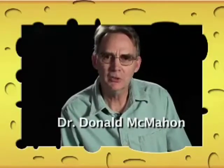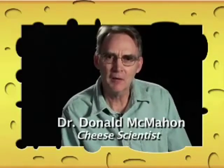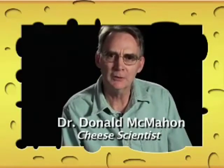I'm Donald McMahon. I'm a cheese scientist, and I have the greatest job in the world because at the end of the day, I get to eat all my research.